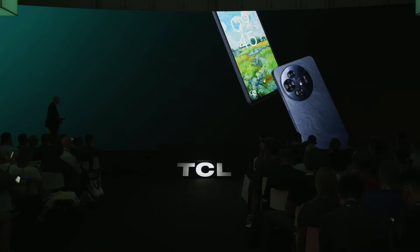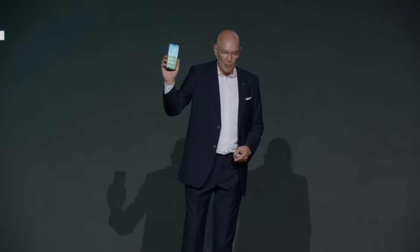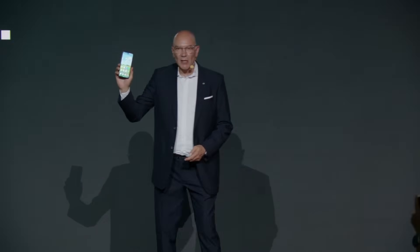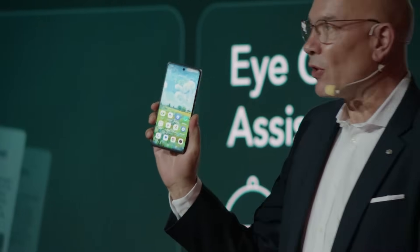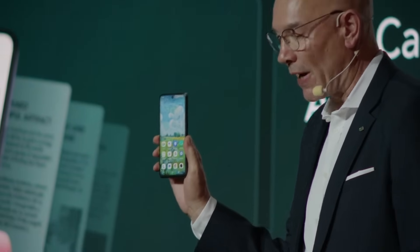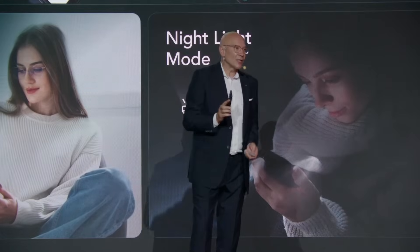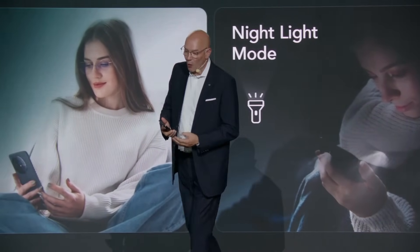I'm very pleased to introduce the TCL 50 Pro Nexpaper 5G — this is our latest edition of Nexpaper smartphones. The Nexpaper 3.0 technology is delivered on a 6.8-inch big screen with a 120Hz refresh rate, and it includes certification from multiple organizations like TÜV and SGS.